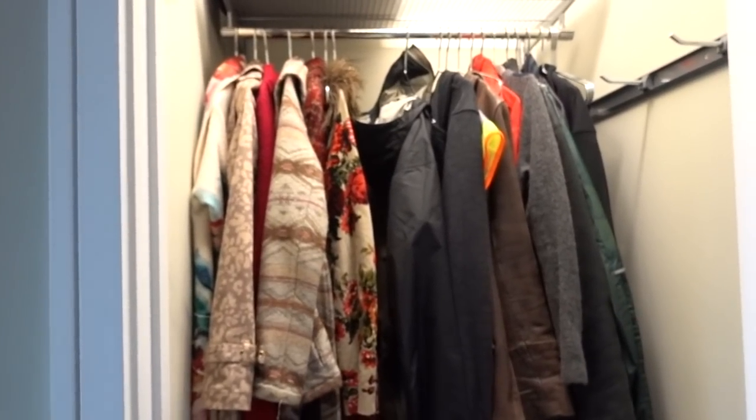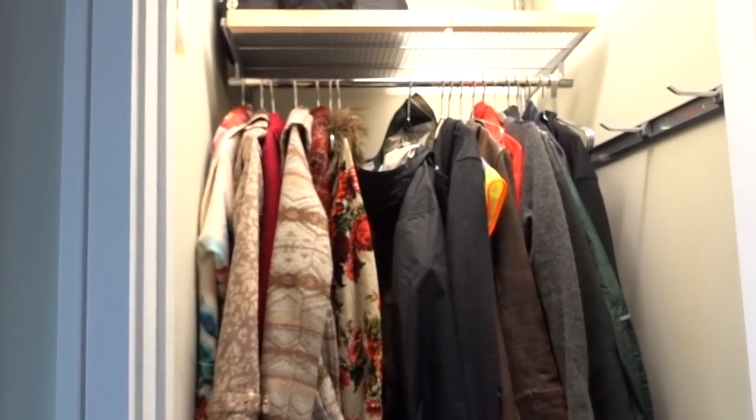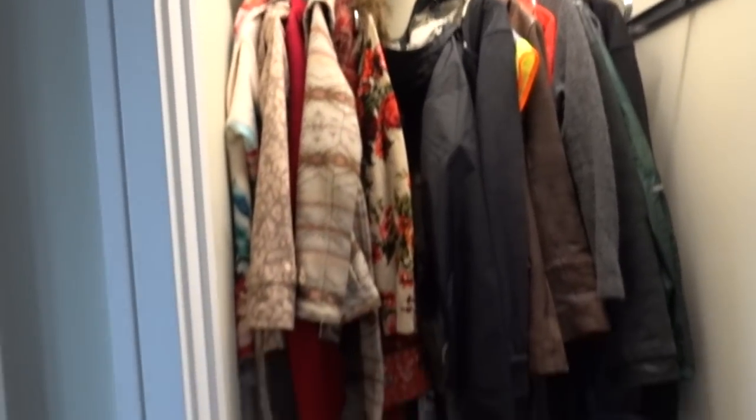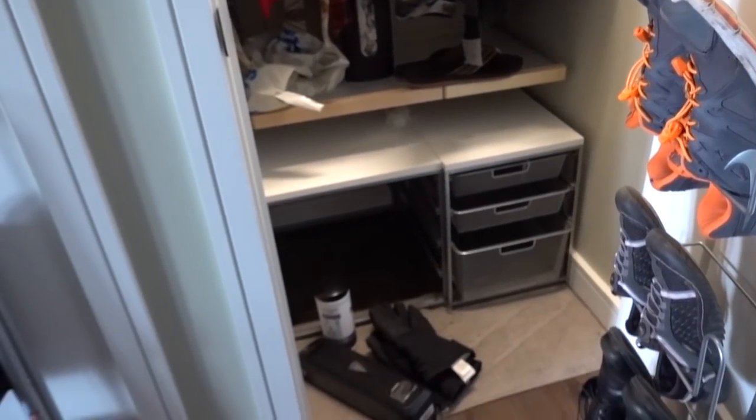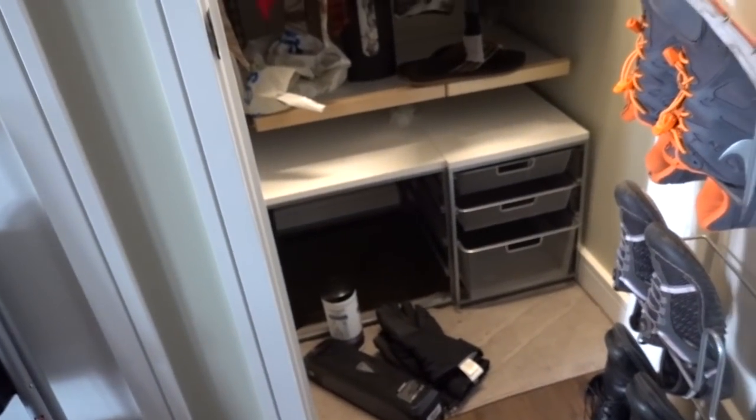I feel like one doesn't fit me anymore, so we're going to see which one that is. I'm going to put stuff back and hopefully clean it up a little bit first because it's a little dirty, and then I will put stuff back in an orderly manner.